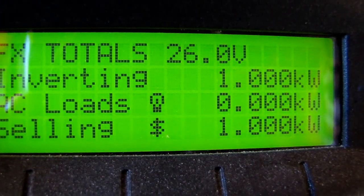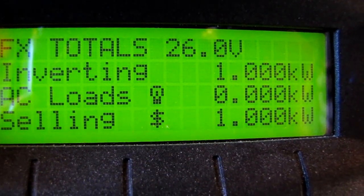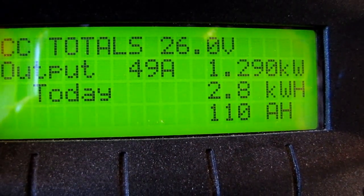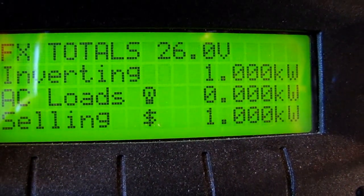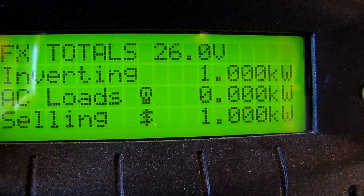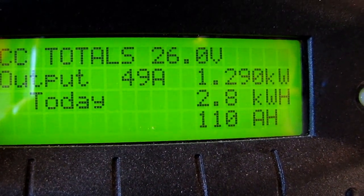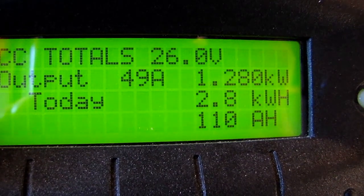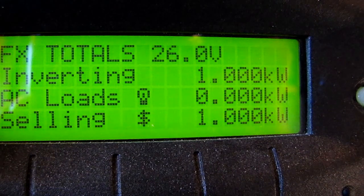Right now the system says it's selling, but I'm not selling back to the power company — that power is going to my house and powering everything I've got. Right now we're producing 1290 kilowatts. We're sending 1000 watts back to the house running AC loads. Today we're producing 2.8 kilowatt hours and 110 amp hours per day.